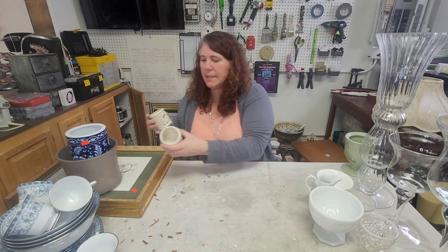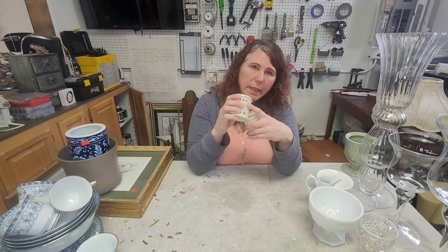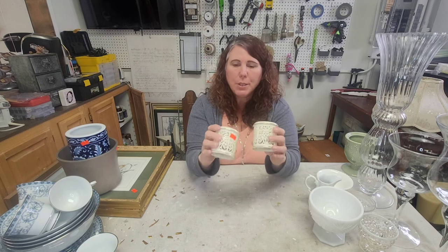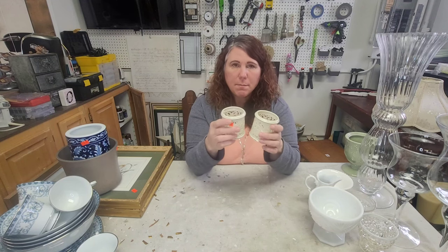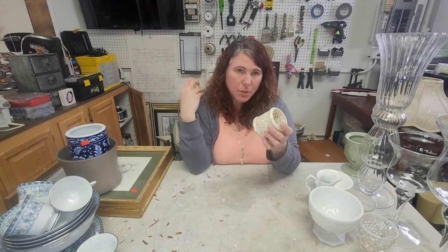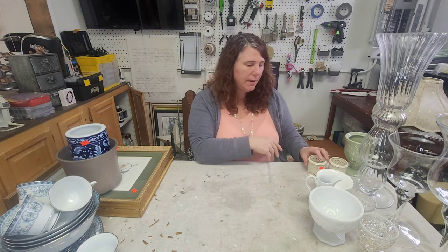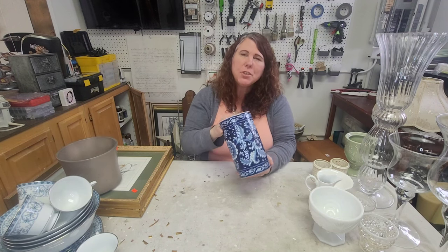These guys are Lenox. Unfortunately I didn't notice until I got home that this one has a little hole in it, but the other is in perfect shape — Lenox porcelain candle holders. For a dollar each, I'll probably put them out together for two dollars and see if somebody wants to buy the pair. Worst case I'll check one and sell the other — hopefully somebody can position the damaged one so the hole faces the back.